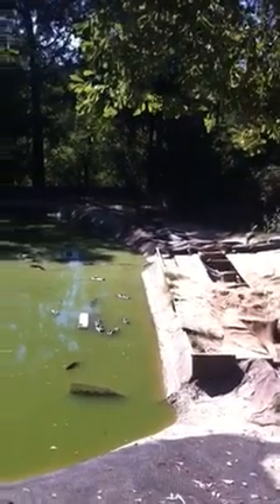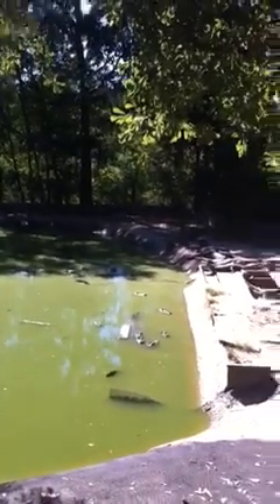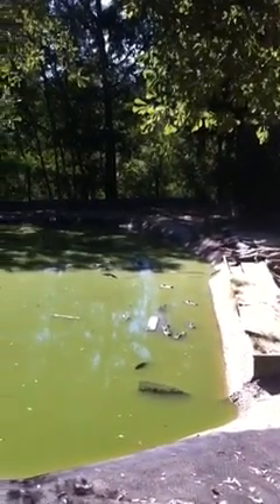Gators are a lot like us. They don't like too much sun, they don't like too little sun, and they don't like the cold — they hibernate. This morning when we came out here, there wasn't a gator in sight. They do not like the cold at all.